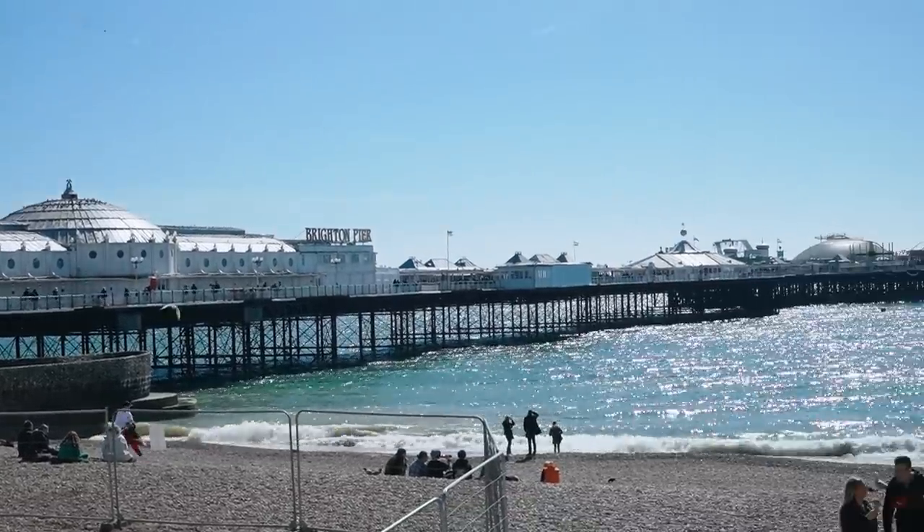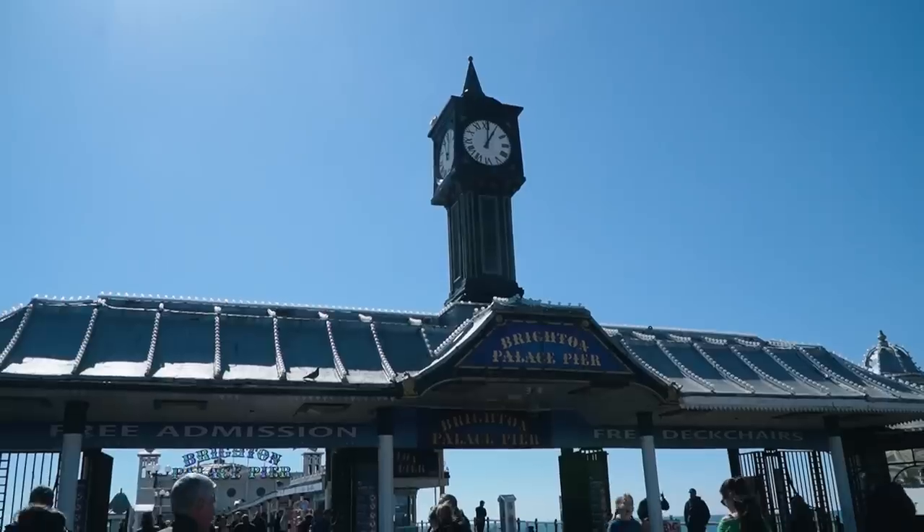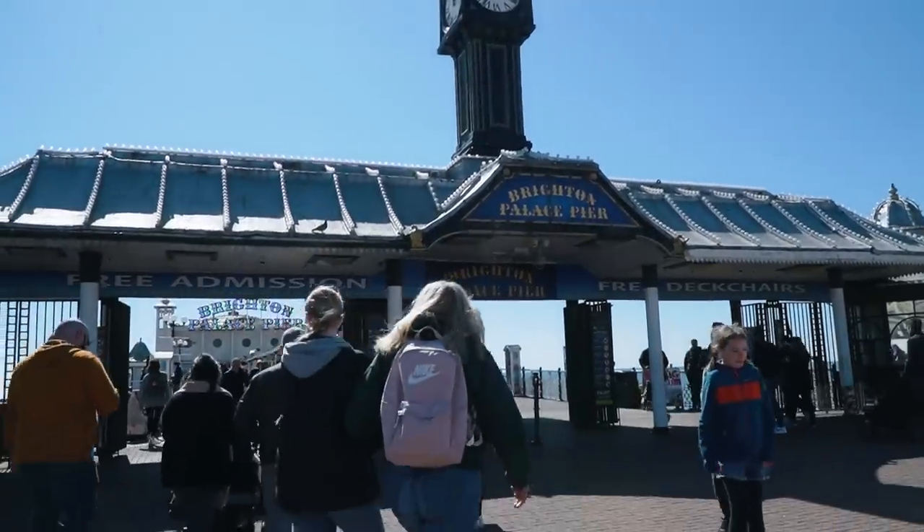The Brighton Palace Pier was the third pier to open here in Brighton and it essentially replaced the first pier. It opened in 1899 and I read that both Stan Laurel and Charlie Chaplin performed at this pier before they later moved to Hollywood, so it's got an interesting history. It's not pet friendly but I'm going to go walk around and check it out for a little bit.